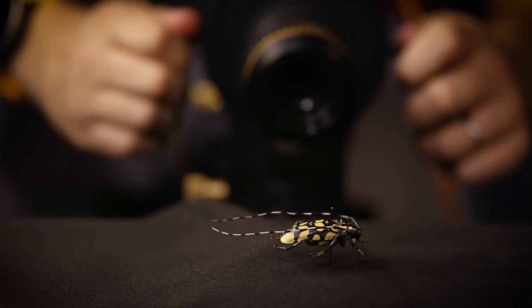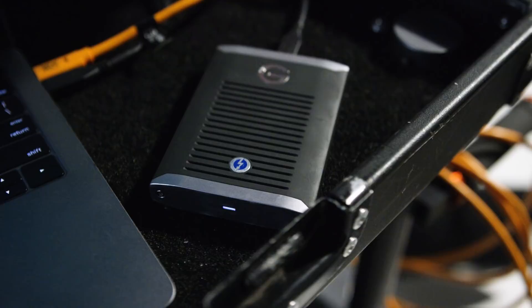I can capture an image every three seconds in one micron increments. The high-capacity G-Speed Shuttle was fast and dependable,